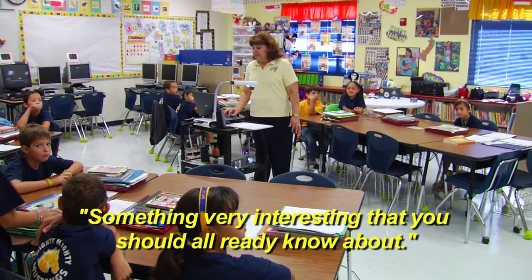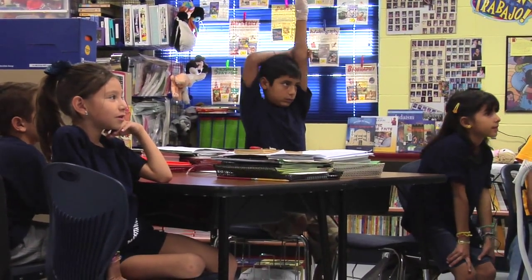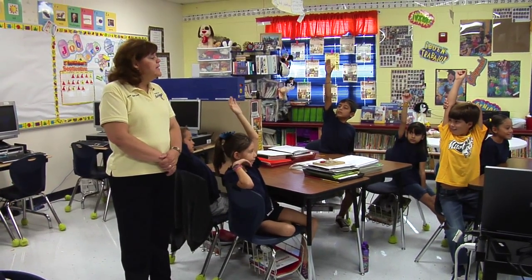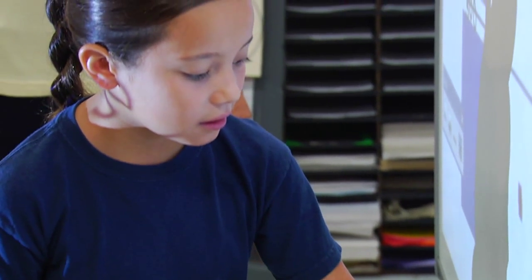A dual language classroom has English learners and Spanish learners combined in the same classroom where they help each other learn their second language. Usually we try to have a 50-50 model. We all speak English in the mornings and then we switch to Spanish in the afternoon for a week, and then the second week we switch the languages — Spanish in the morning and English in the afternoon.